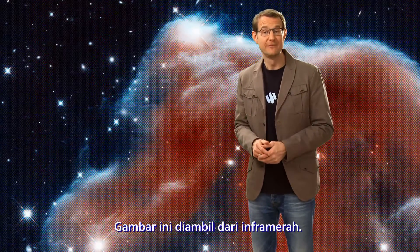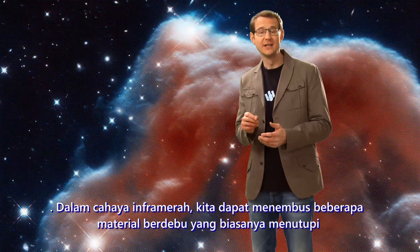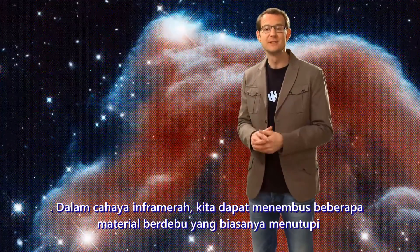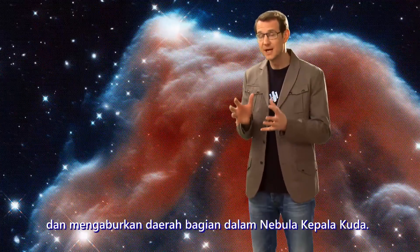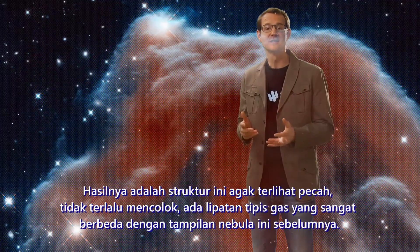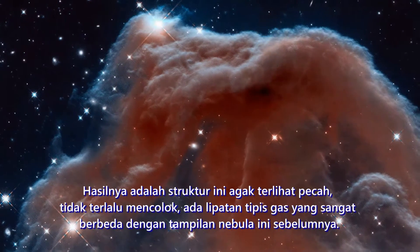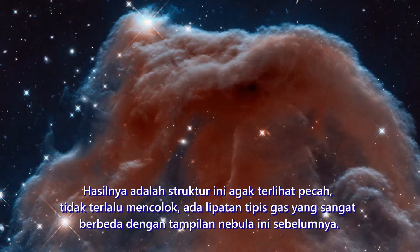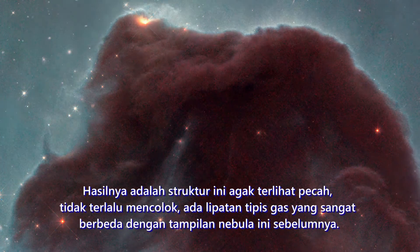This image was taken in the infrared. In infrared light, we can pierce right through some of the bulky plumes of dusty material which usually mask and obscure the inner regions of the Horsehead. The result is this rather fragile-looking structure, made of delicate, wispy folds of gas — very different to the nebula's appearance in the visible.